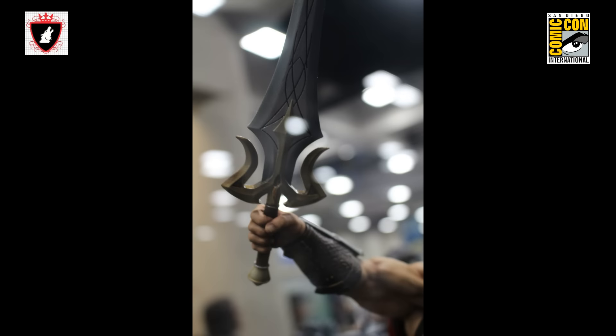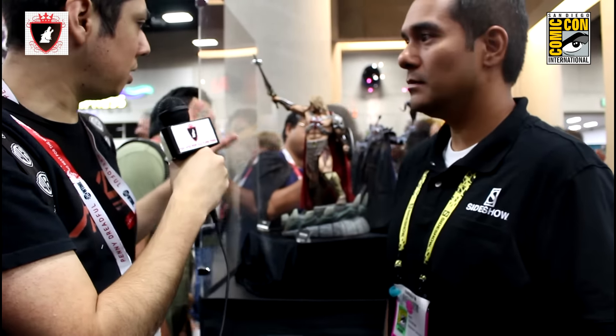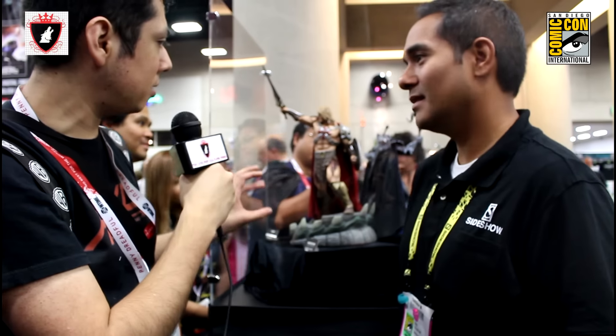We really wanted to put it into a realistic world, this nice fantasy mech world that He-Man comes from. It's amazing — you can see the details, and it has that particular Sideshow touch to it, like the Court of the Dead figures.